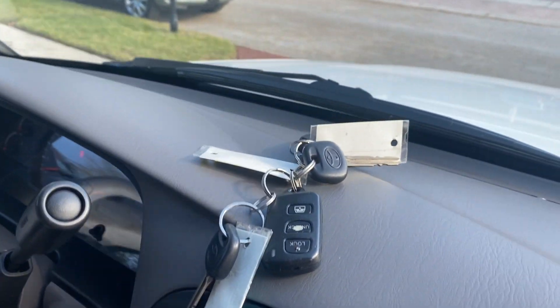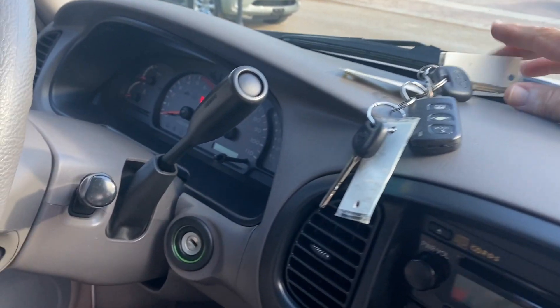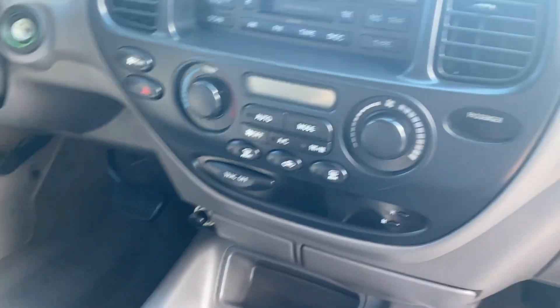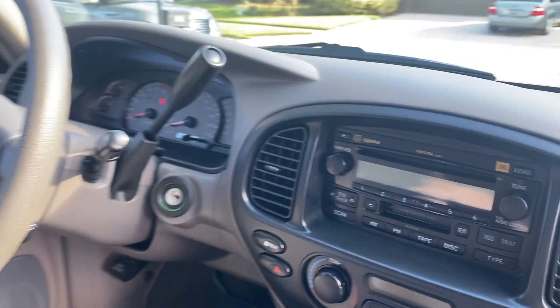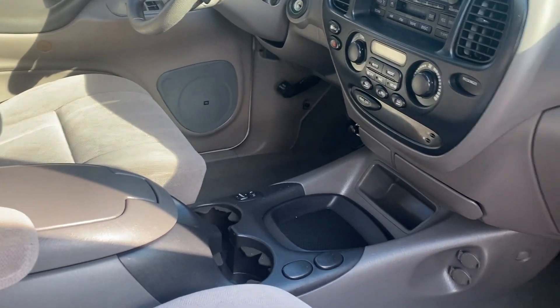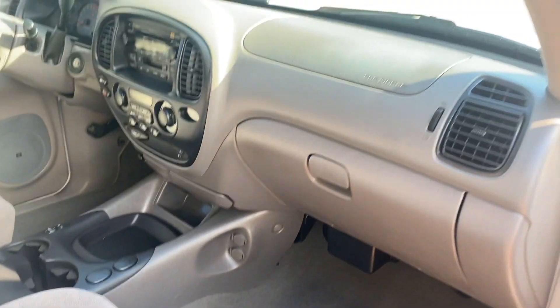You're even going to get both of the keys, both of the key fobs. It has the JBL stereo system, CD cassette, the armrest, the captain's chairs up front — and again, it is immaculate.